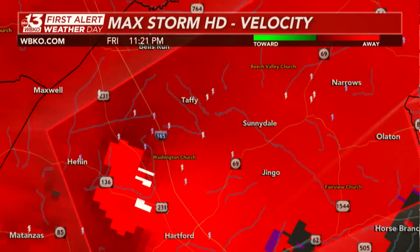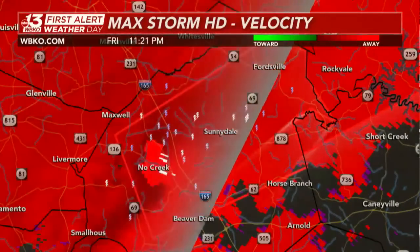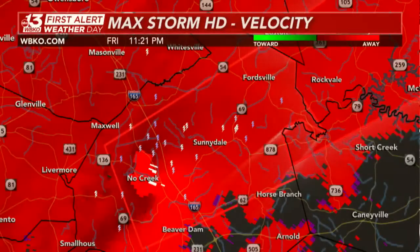As mentioned earlier, it's beginning to make more of an eastward track — so that's one thing to be concerned about. Still moving at a very fast rate of 60 miles per hour. Taking a look at the debris ball again — it's over No Creek, actually appearing to be just south of No Creek according to our radar, Max Storm HD.